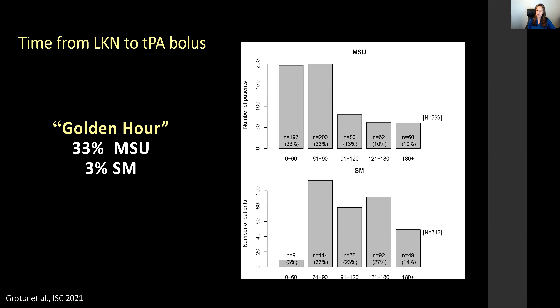Looking at slides from Dr. Grotta's talk from ISC 2021, comparing MSU patients versus standard care patients treated with IV thrombolytics, MSU patients were able to get treatment within the golden hour 30% more than standard care management patients.